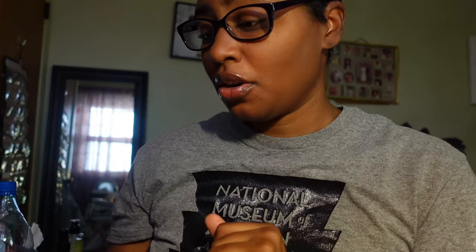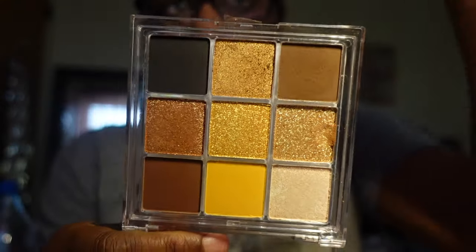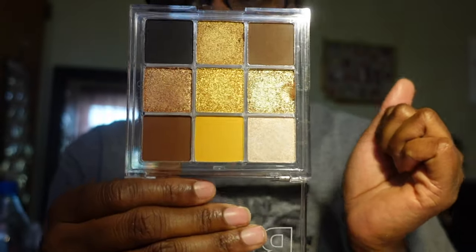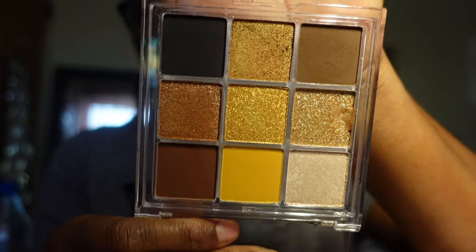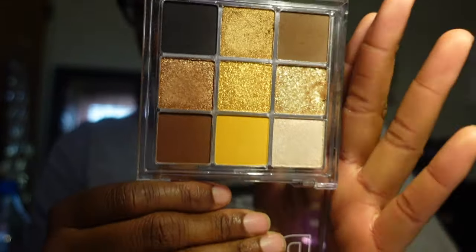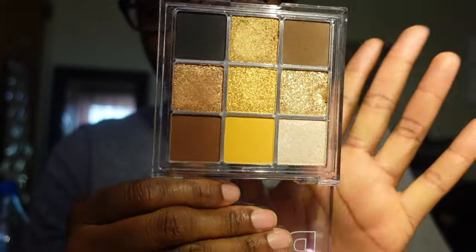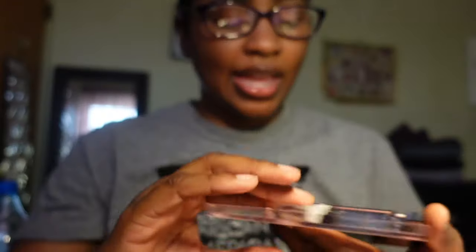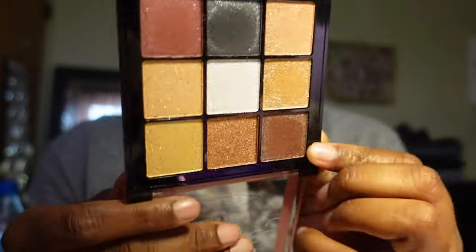The next palette is also by Ruby Kisses — this is their Cream Brulee palette. This is one of my favorites by Ruby Kisses. It's a neutral tone eyeshadow palette with shimmer shades, it's absolutely beautiful, the shades blend out very nicely, and it's super pigmented. I also have the Gemstones 24 Karat Nudes by Ruby Kisses — I love this. I wore it for a holiday look and I absolutely love this palette, so I'm keeping it.